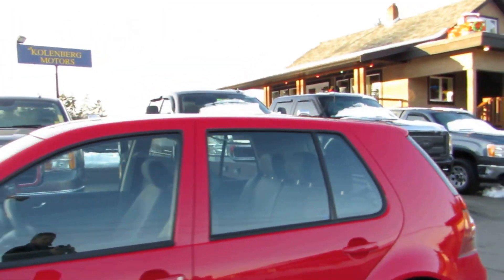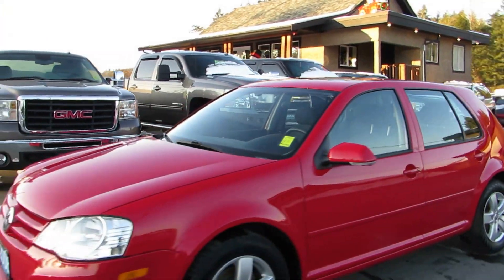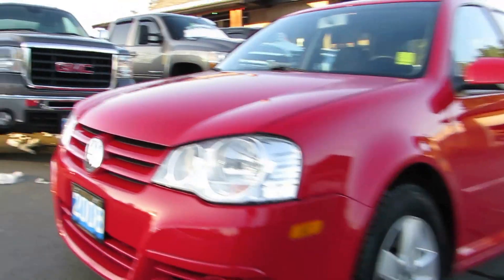You can view this Volkswagen Golf at Kohlenberg Motors at 3537 Couch and Lake Road in Duncan.